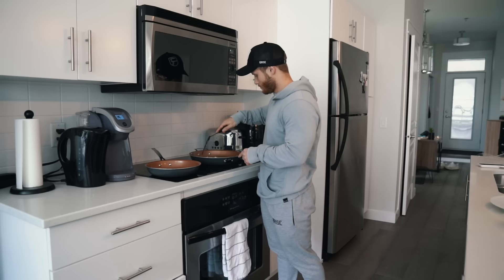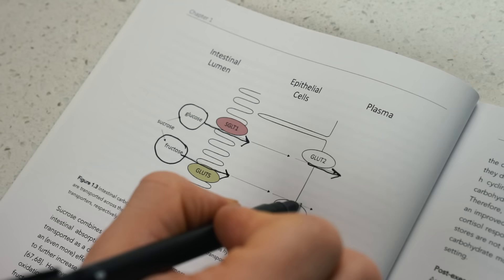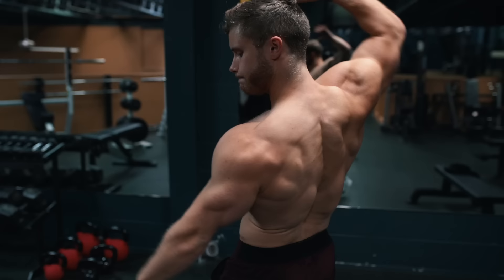All right, what is going on guys? So today I'm going to take you through a full day of eating on a lean bulk. I'm going to show you guys every meal, the nutrient breakdown of those meals, and the rationale behind the food choices, meal timing, distribution, and so on.